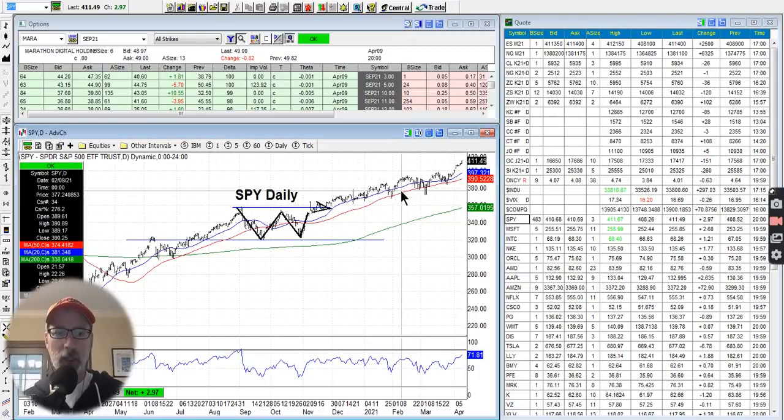Hey, good morning, everybody. Lee Lowell here, smartoptionseller.com. Today is Saturday, April 10th, 2021. How's everyone doing today? It's good to be back — took last week off. I've got some great stuff to show you today. I've got three stocks I want to show you, three chart setups that I'm really enthusiastic about for the bullish side. Welcome to another edition of our Saturday synopsis.